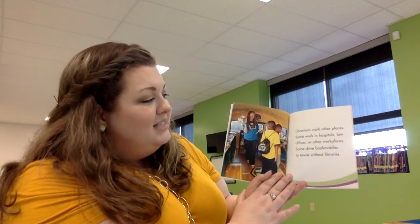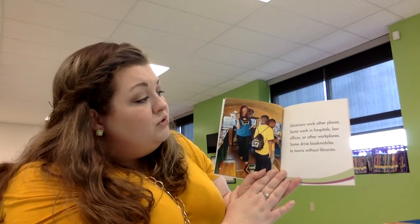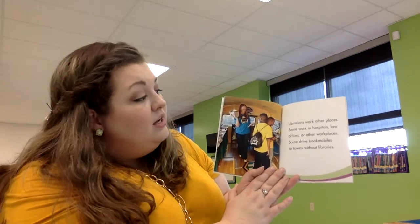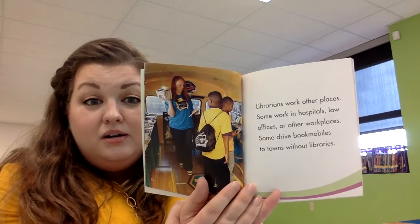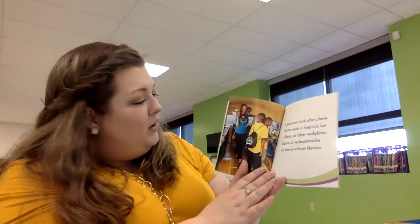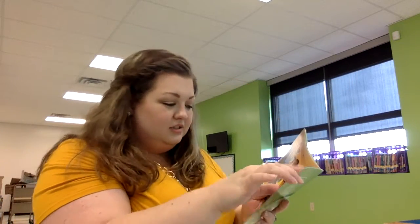Librarians work other places too. Some work in hospitals, law offices, or other workplaces. Some drive bookmobiles to towns without libraries. That is so cool — maybe we can figure out a way to make us a bookmobile. That's very neat.